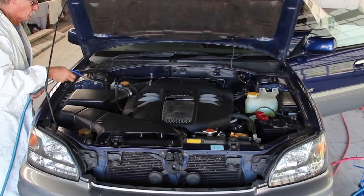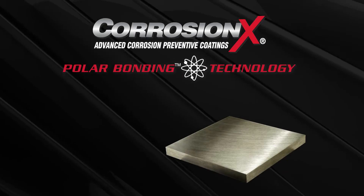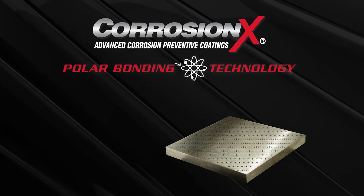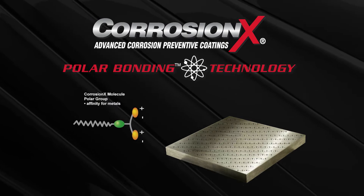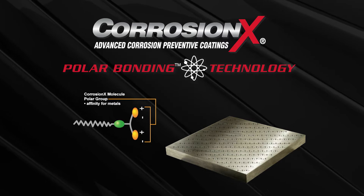What makes CorrosionX so special? A breakthrough technology called polar bonding. Because most metals and metal alloys share electrons, the surface of metal is covered with positive and negative poles — sort of like a series of tiny batteries. CorrosionX has been engineered so that its molecules also have positive and negative poles.